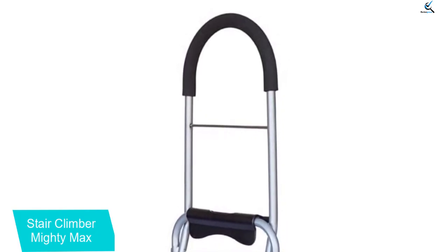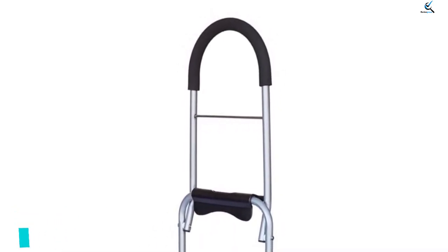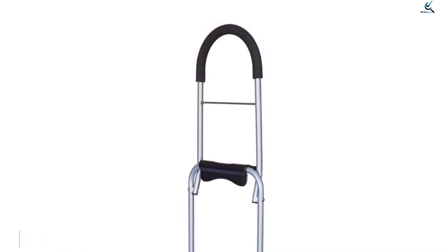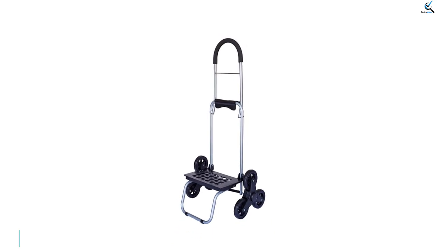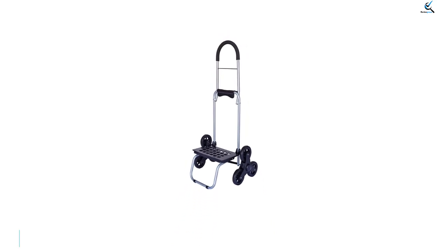Hence you can carry it around easily. After folding the cart, you can easily fit it in the back of your car, and it would hardly take up any space in your garage. The build quality is good — it is made of aluminum and uses plastic for grips at different places.